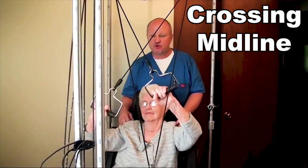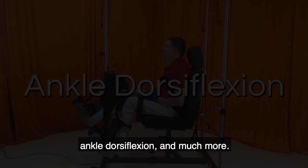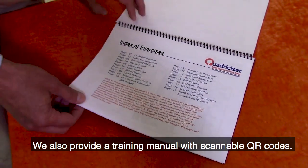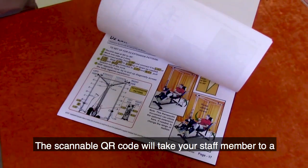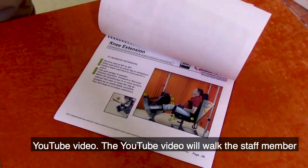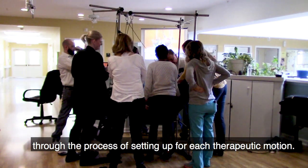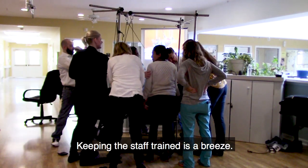The Quadricizer covers 19 therapeutic motions such as simulated walking, crossing midline, ankle dorsiflexion, and much more. We also provide a training manual with scannable QR codes. The scannable QR code will take your staff member to a YouTube video that will walk them through the process of setting up for each therapeutic motion. Keeping the staff trained is a breeze.